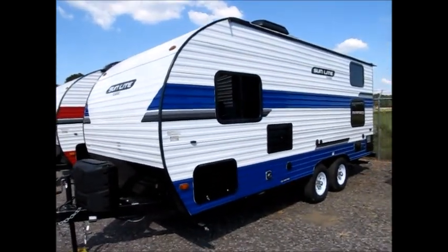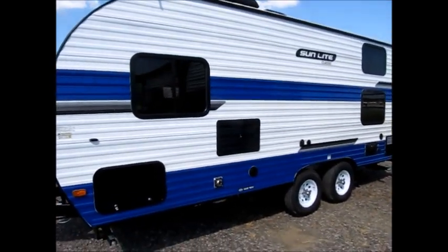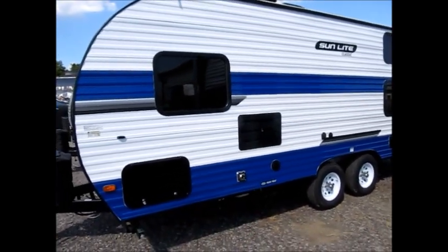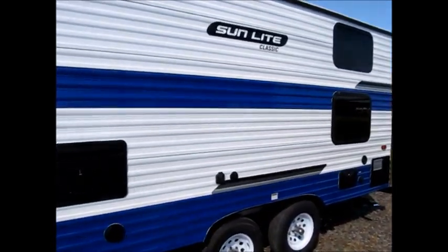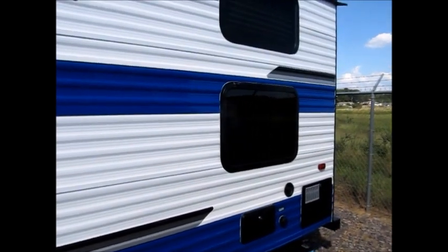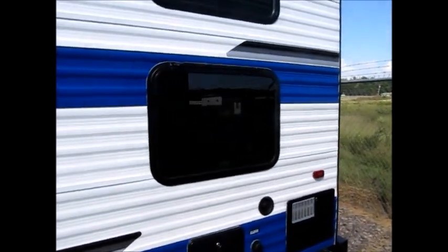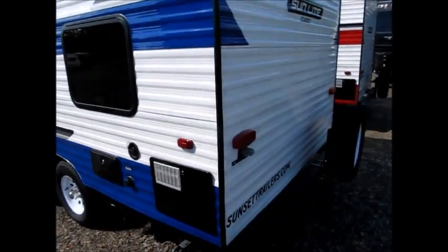They are tandem axle, 21.5 feet from the front to the back. Nice pass-through storage compartment, 30 amp service, and this is pre-wired for a solar charger. These Sunlights are pretty awesome — the weight is just under 3,000 pounds, so you could tow this with a really small lightweight vehicle.